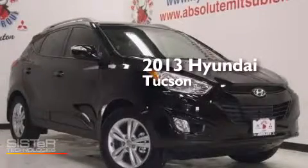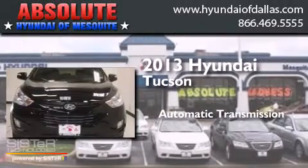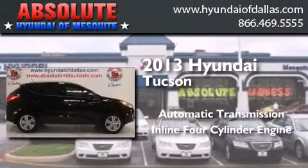This is a brand new 2013 Hyundai Tucson. This crossover has an automatic transmission and an inline four-cylinder engine.